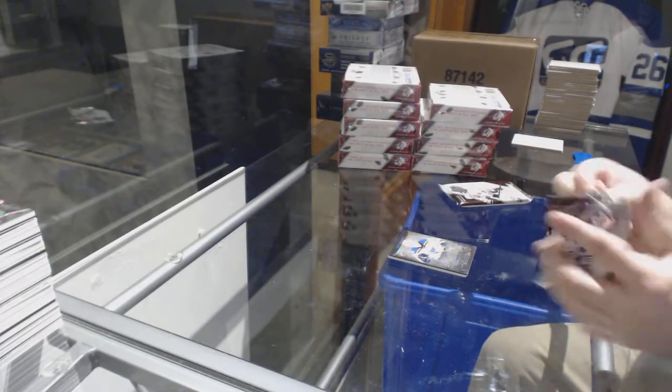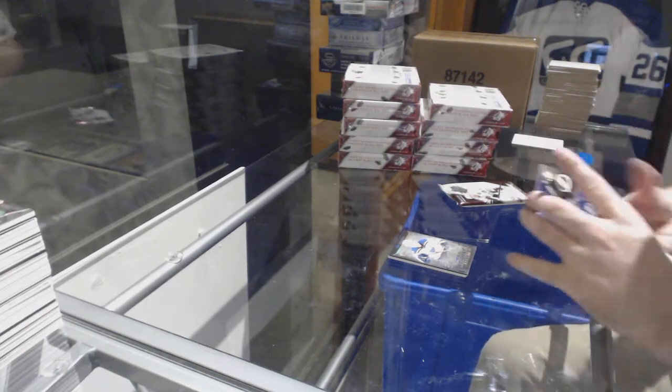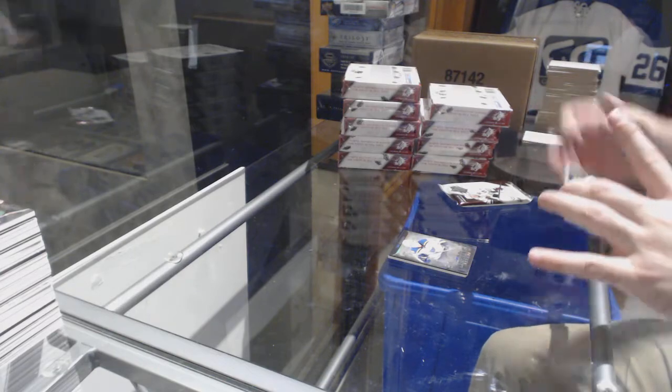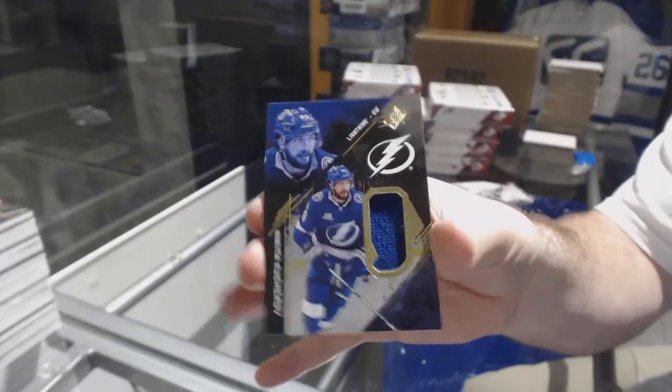I think that Brock Boeser Lustrous Rookie will sell huge. For the Tampa Bay Lightning — Nikita Kucherov face jersey, Tampa Bay. I think if people like the card, they'll pay for it — that's pretty much as simple as it goes.